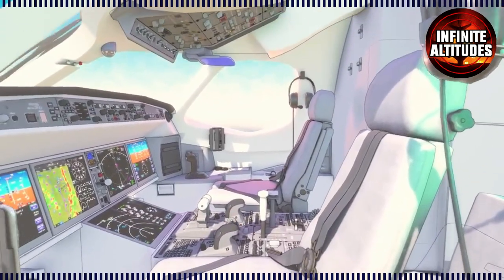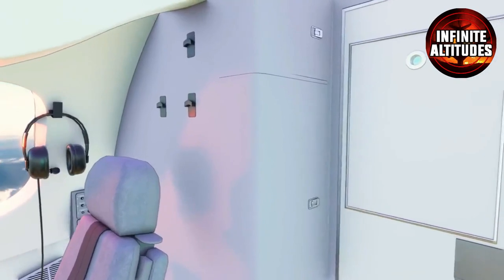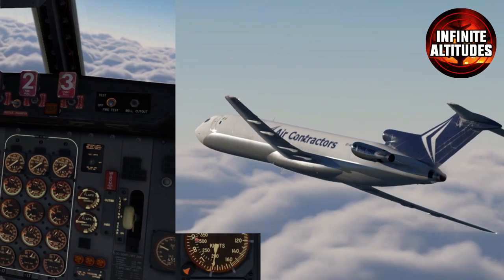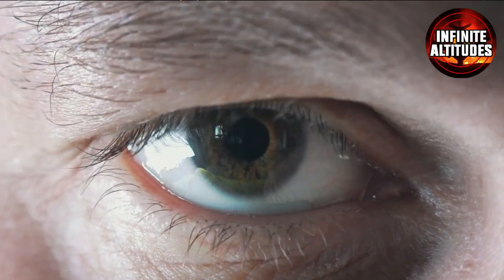As technology evolves, so does the cockpit, making it a captivating blend of tradition and innovation. Join us on an exhilarating journey as we unveil the secrets of this crucial control center, where precision and expertise are paramount for the skies above. Buckle up for an exclusive peek behind the cockpit doors.